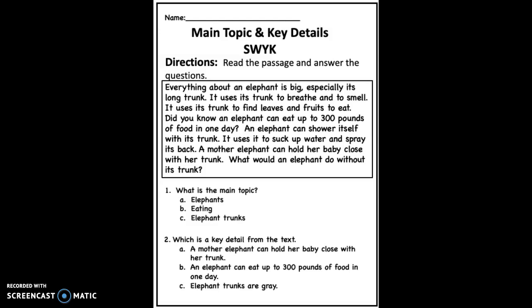Everything about an elephant is big, especially its long trunk. It uses its trunk to breathe and to smell.